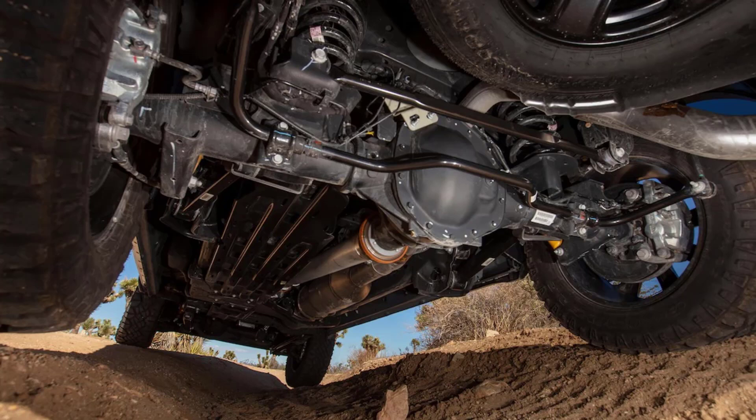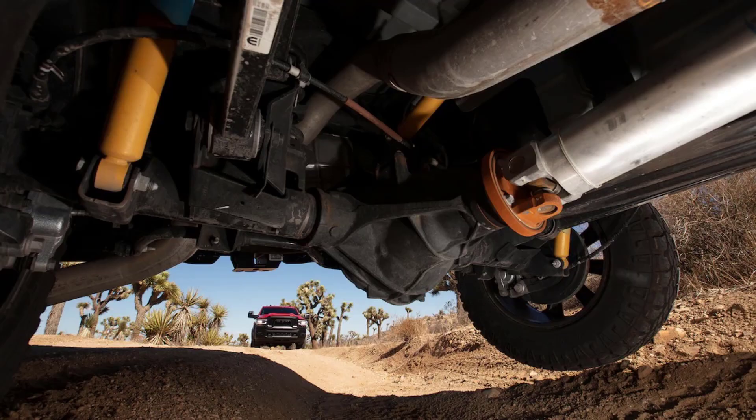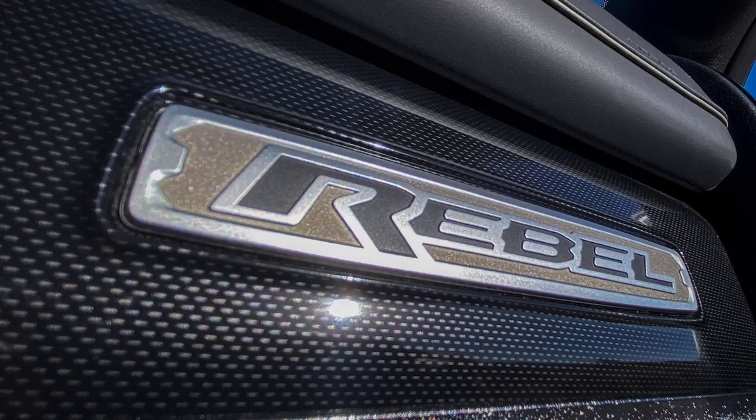That said, the climb into the Rebel's crew cab is well worth it. As with other Ram models, it's a lovely place to be. Ram offers three trim levels for the Rebel, and the upper two include leather seats and the big tablet-style touchscreen we've come to know and love in other Ram models. For 2023, all Ram HDs get an improved digital instrument cluster that, among other things, features a moving map display, though the shape of the panel means you'll see more of what you're passing to either side than what lies directly in front of you.